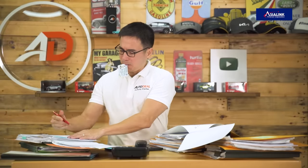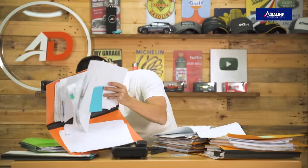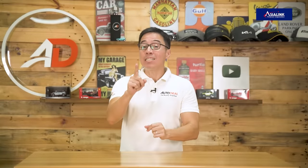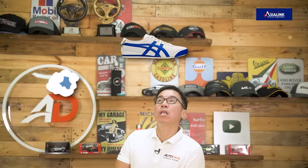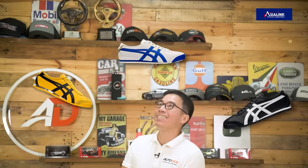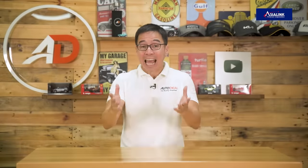It's so hard to get a regular loan. There are just so many things you need to submit — you're drowning in papers, requirements, photocopying IDs, tax IDs, pay slips. There's just so much. But there is a better way. If you own your own car, you can refinance it and keep it with Sangla ORCR from AsiaLink. Only five documents are needed, it has low interest rates, and the release of funds is just one to three working days.